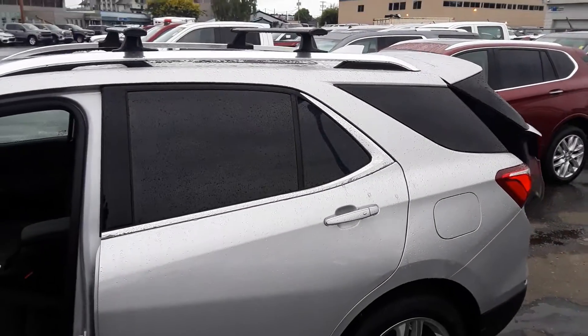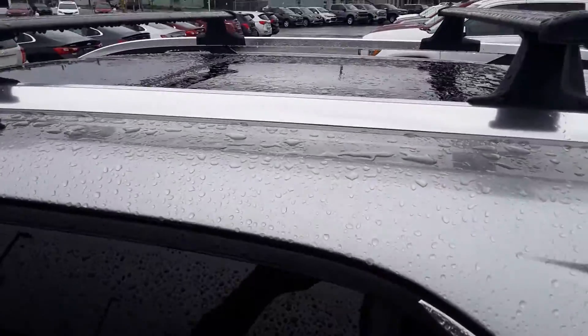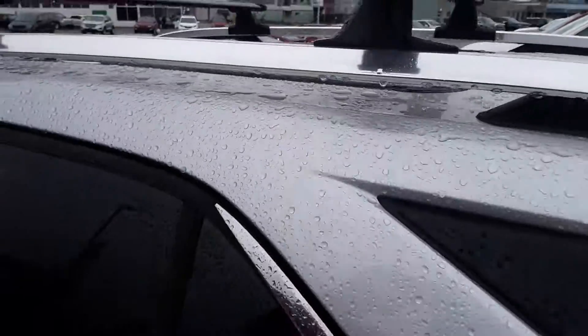Got the power liftgate, and that roof rack you're inquiring about — you can remove the cross rails. It's quite easy for storage.